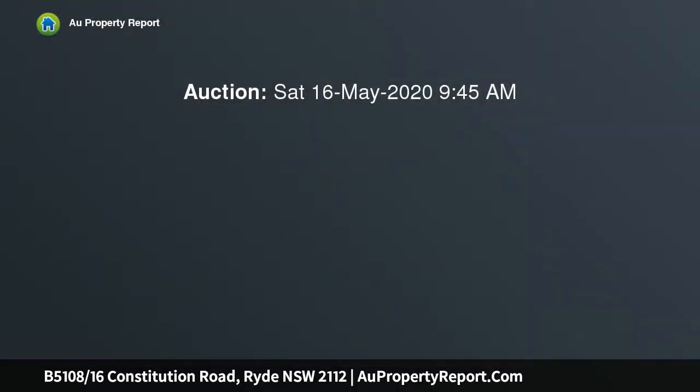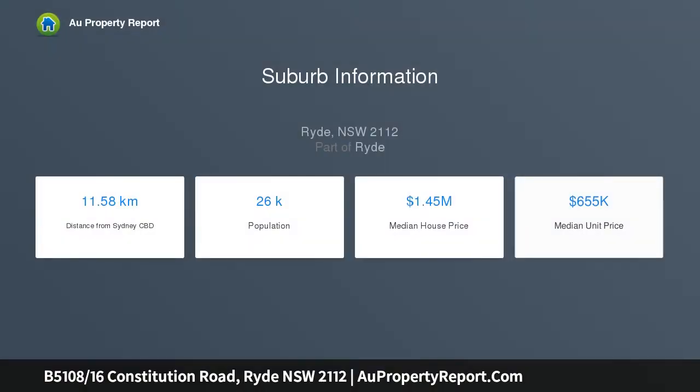Auction online — register using the Auction Now website. Embrace a deluxe lifestyle of ease in this streamlined apartment, revealing an open-plan design enriched with quality contemporary finishes in a vibrant enclave.